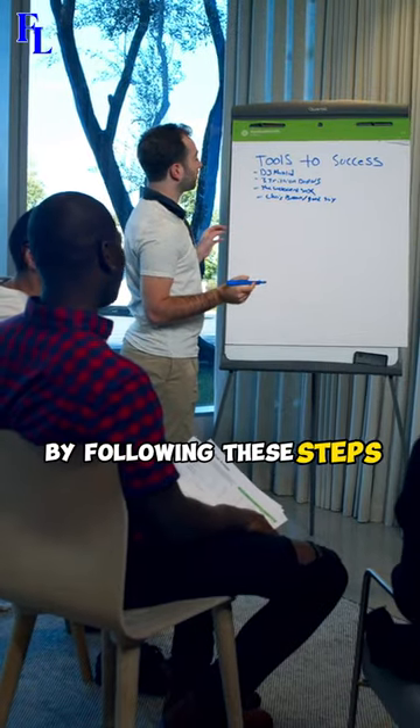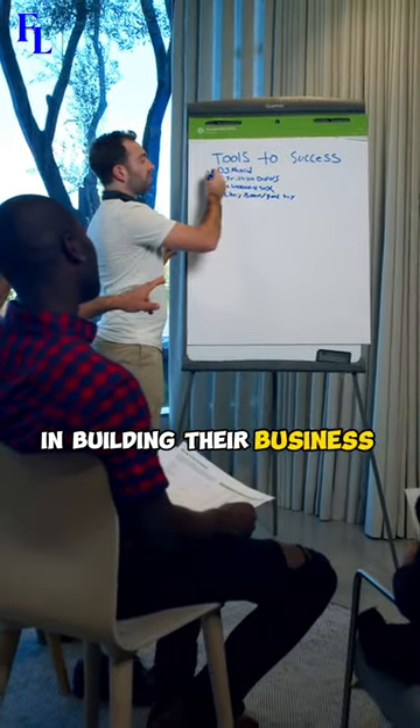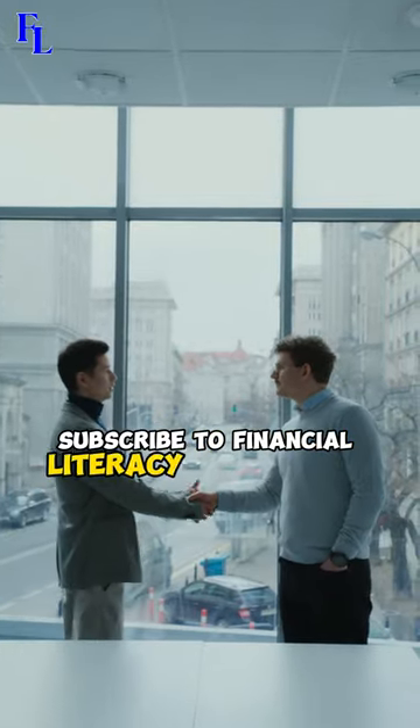By following these steps, entrepreneurs can work towards establishing a successful monopoly and building their business empire. Subscribe to Financial Literacy for more tips.